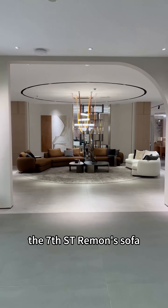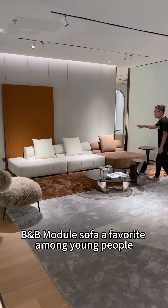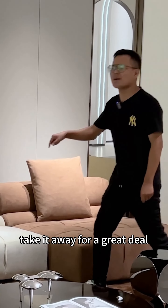The seventh St. Riemann sofa, aesthetically designed for comfort at an affordable price. The eighth B2B module sofa, a favorite among young people, adds luxury to small-sized homes. Take it away for a great deal.